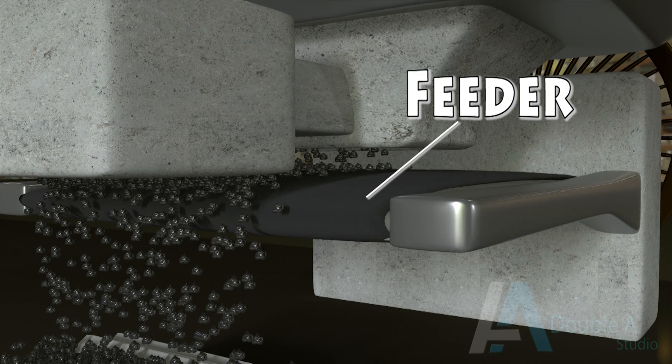A feeder is located at the discharge side of the hopper for conveying coal further. That's it for coal unloading. Do watch for more in the coming videos.